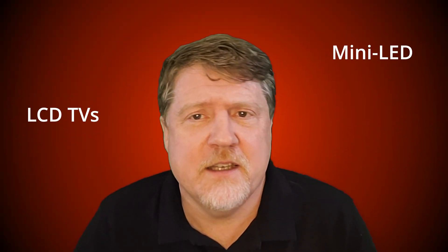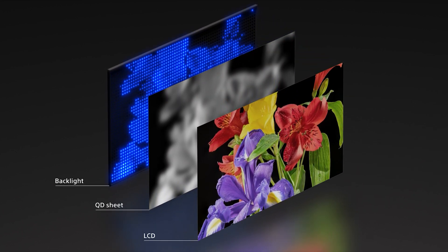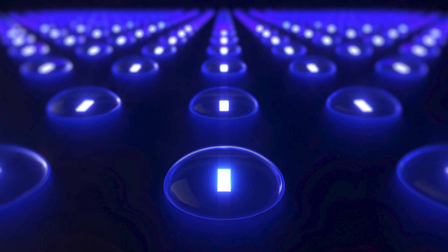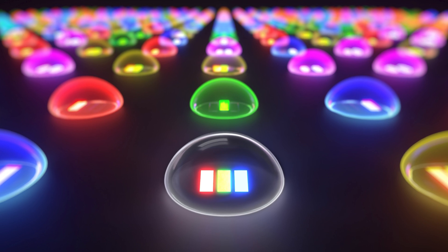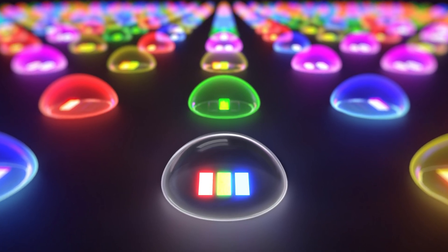Traditional LCD TVs — and this includes Mini-LED, QLED, and QNED TVs — generally use a white or blue backlight, a color filter, and an LCD panel to create the on-screen image. Some LCD TVs use quantum dot technology to enhance color depth and accuracy. Sony's new RGB backlit TVs replace that white or blue backlight with separate LED elements for each primary color: red, green, and blue. Using this method, Sony says they can expand the color gamut beyond current LCD TVs for brighter, more dynamic, and more accurate moving pictures.